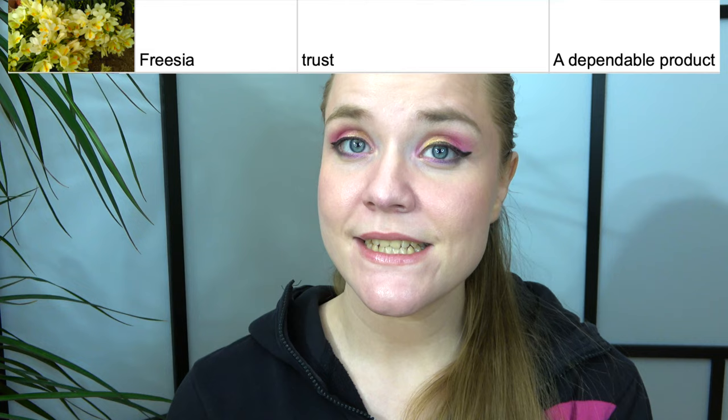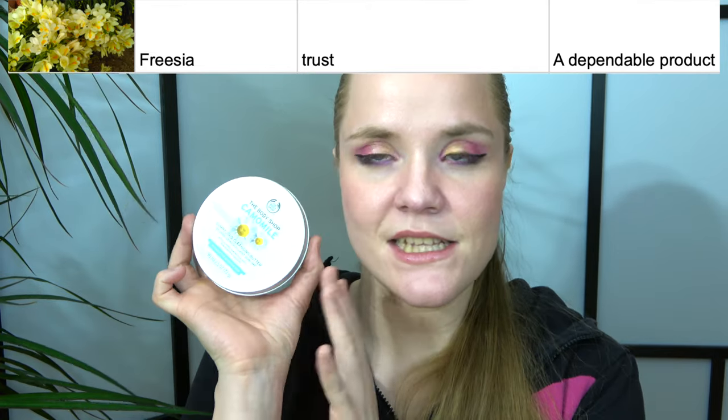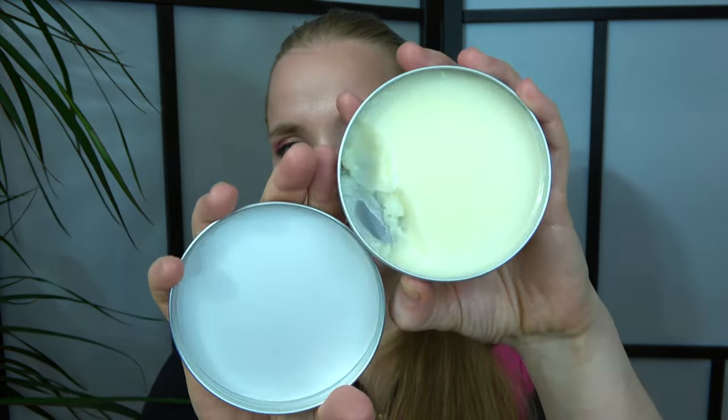Then we have the flower freesia, which stands for trust. I was supposed to choose a dependable product and I chose a cleansing butter from The Body Shop — it works, it's good, and I've already started working on it. I don't think I can finish it in two months, but maybe in four months we can have it as an empty. I'll update you every other month on this project from now on. Also worth noting: this project has no end date — I'm working through all the flowers she wrote down.